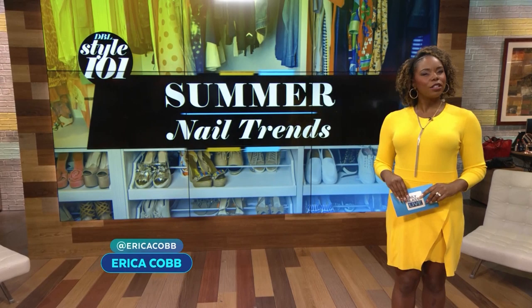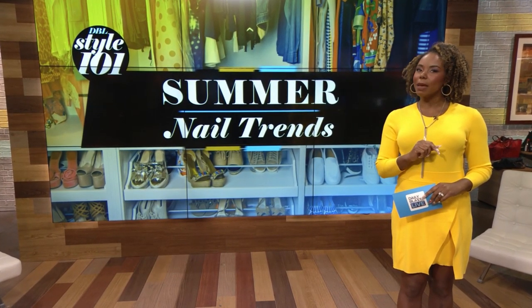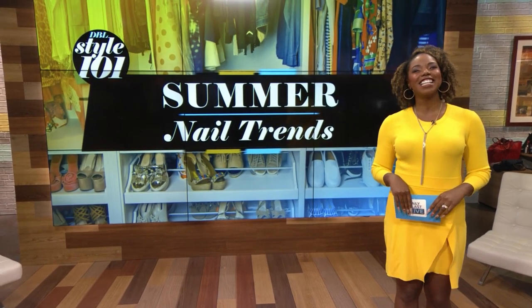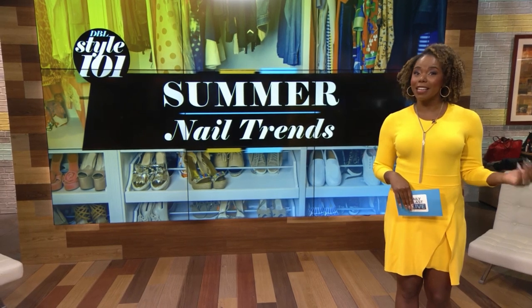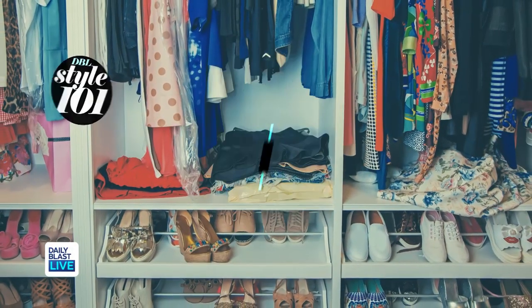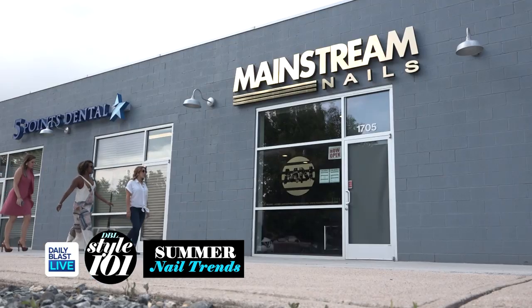Welcome back to DBL. Whether it's for an upcoming vacation or a special night out, if you're looking to make a statement with your nails this summer, we've got the hottest trends in today's DBL Style 101 class. Our own Stephanie Jones, Tori Shulman, and I went to Mainstream Nails to learn what's hot this summer.